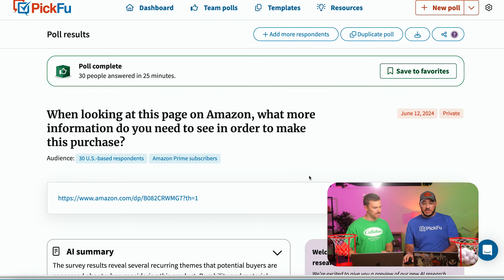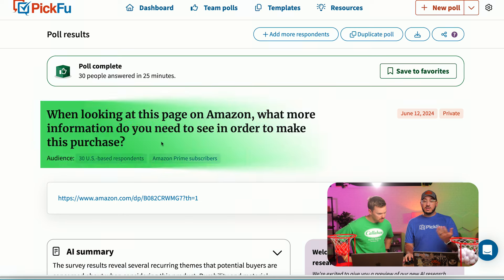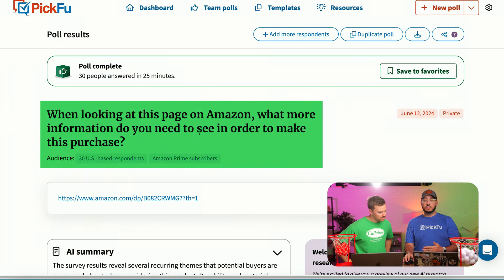We also have another way of doing these polls with open-ended questions. PikFu is not just A or B. What if you don't have the B? You just have the A and you're asking how do we fix this? So we took the listing and asked: 'When looking at this page on Amazon, what more information do you need to make this purchase?' That bridges from click-through rate feedback to conversion rate — what's stopping someone from buying, or what questions do they have?